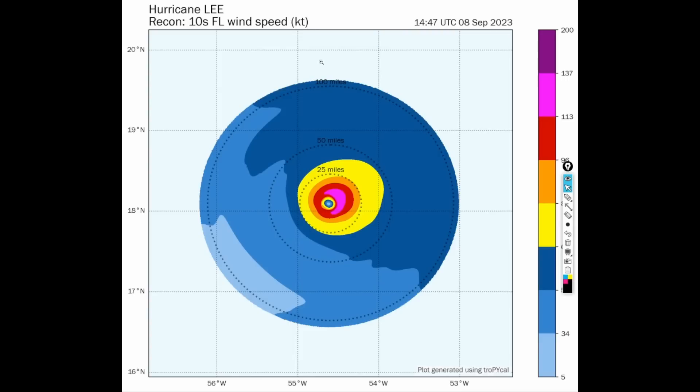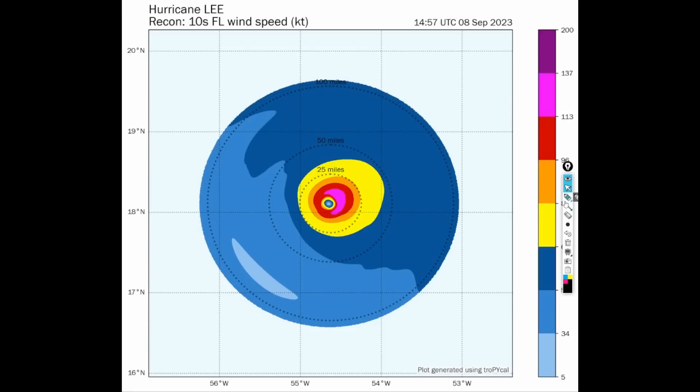This is also the observed wind field from the recon aircraft from this morning, showing that there are no more category five force winds. A lot of this wind right now is really weighted on the northeastern side, which makes sense because our shear is out of the southwesterly direction. So this wind field right now is very asymmetrical, with hurricane force winds also asymmetrical, and that's probably going to prevent Lee from strengthening very much anytime soon.